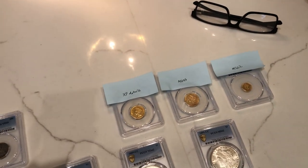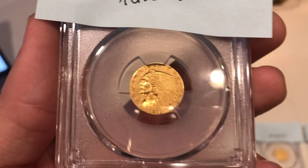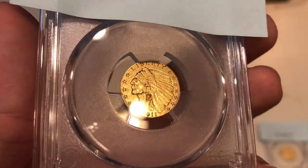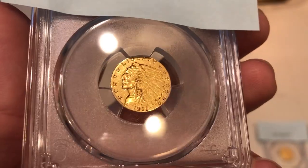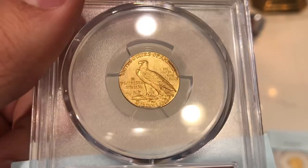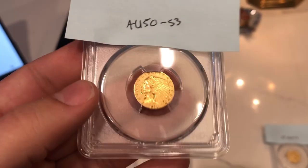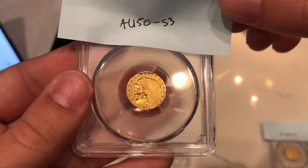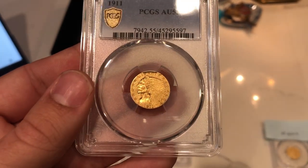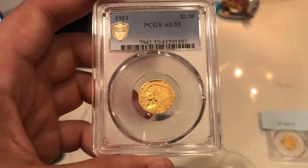Here are the gold pieces — we're still learning about gold, so this will be a good learning curve. Looking at the 1911 two-and-a-half dollar Indian gold coin, I could see wear in the fields, some lines, darkness, and not full luster. I projected AU50 to AU53. There's also wiping on the reverse. It actually came back AU55, which surprised me — I thought there was more wear than that. Sometimes we can be wrong, and that can be a good thing.